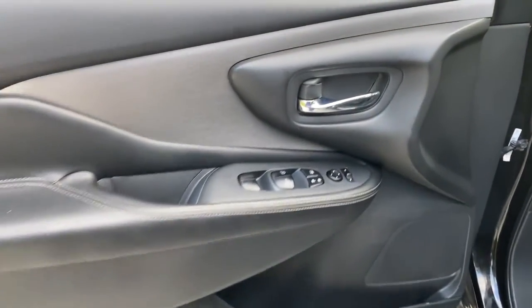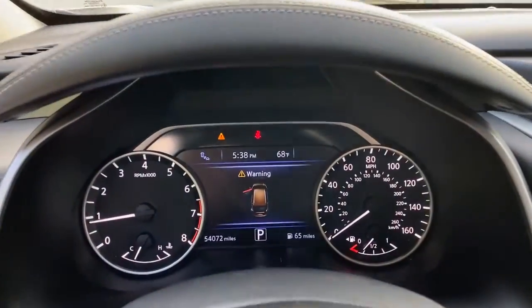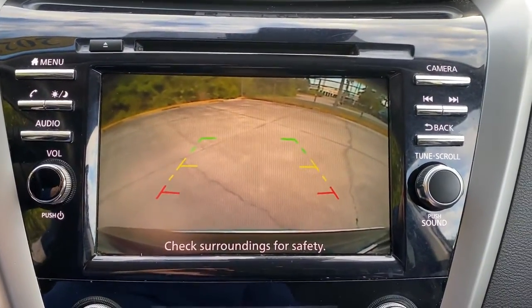Keyless entry, all-wheel drive, heated mirrors, lane-keeping assist, remote engine start, adaptive cruise control, keyless start, power passenger seat, satellite radio, backup camera.